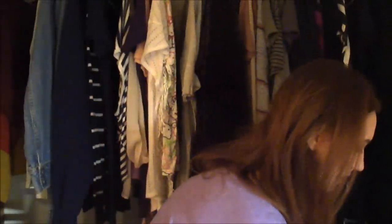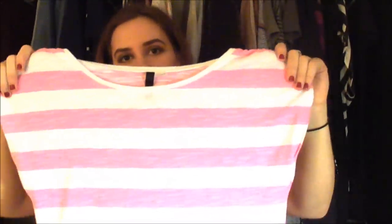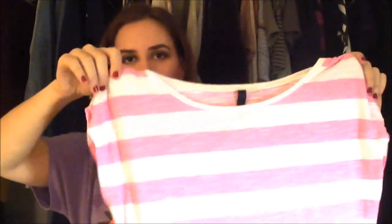The other shirt I got was $3.50 as well. This is from H&M — it's a size two, but it actually fits me even though I'm not a size two. It's kind of an extra-long, really hot pink and white, a little bit sheer, with just little cap sleeves. So I really like that.